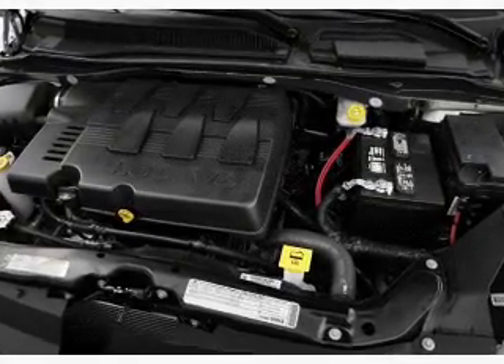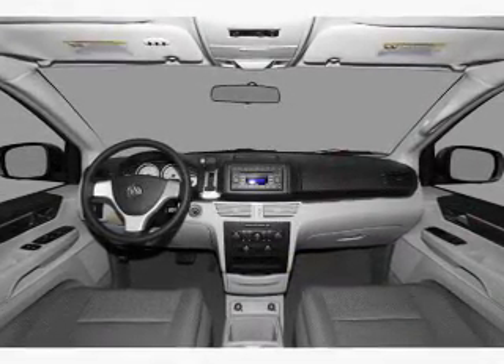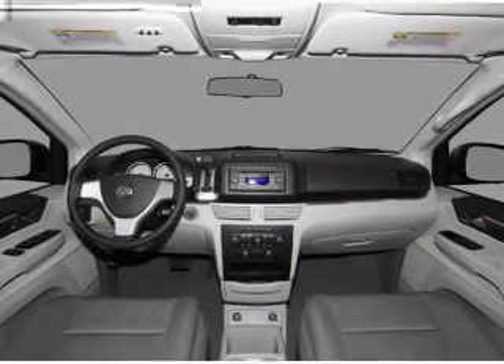The anti-lock braking system will keep you safe on the road. Heated seats make cold weather driving more endurable. There's nothing like a sunroof on a nice day.